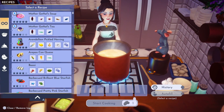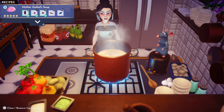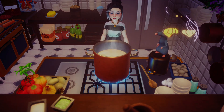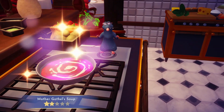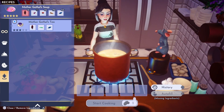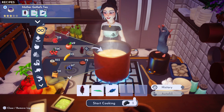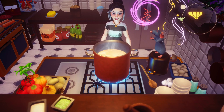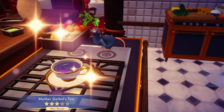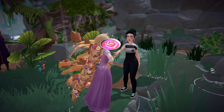Once you have all your ingredients, you can head over to your nearest stove to cook up Mother Gothville's soup and Mother Gothville's tea. Make sure you have both dishes in your bag, then head back over to Rapunzel.